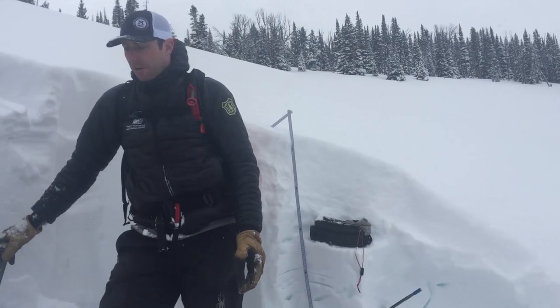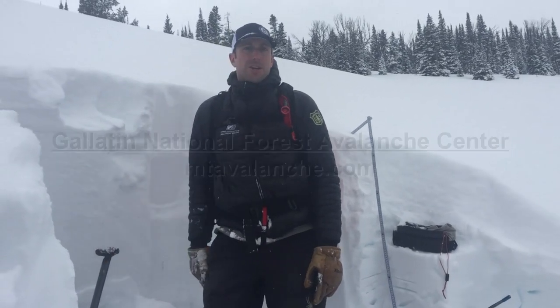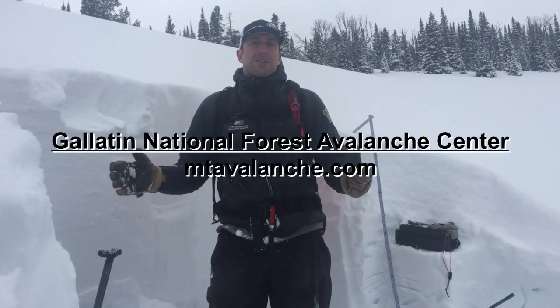With a big snow event and big load, we're going to be keeping it on lower angle terrain just based on the snowpack structure and the history of this year.